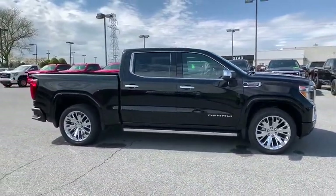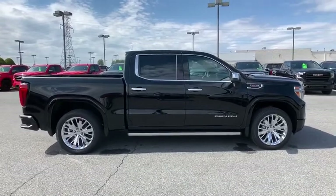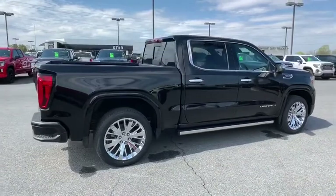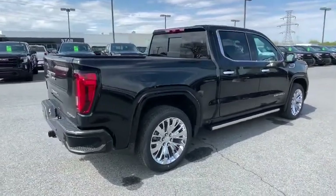The Sierra 1500 now comes with an automatic transmission that combines high max hauling capability with precise control. Here are some of this vehicle's great options.